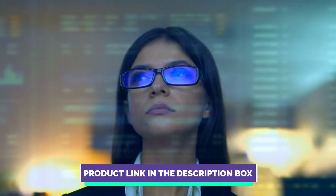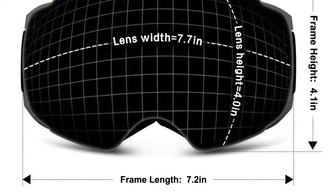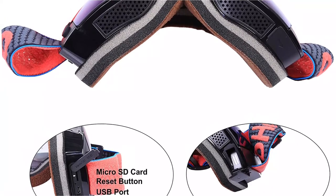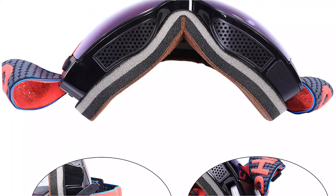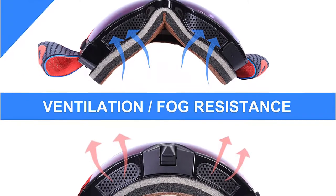Starting at number five: OLO 4K ski goggles. It's a pretty specific use case, but ski goggles with a built-in camera involve fewer straps than a separate action camera and get the lens closer to your eyes. These video ski goggles seem to incorporate the same tech, right down to the 70-degree field of view, which doesn't feel quite enough.